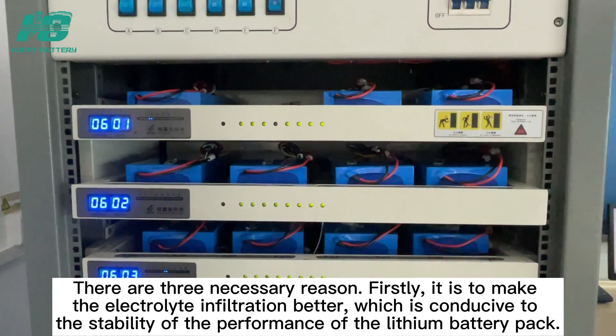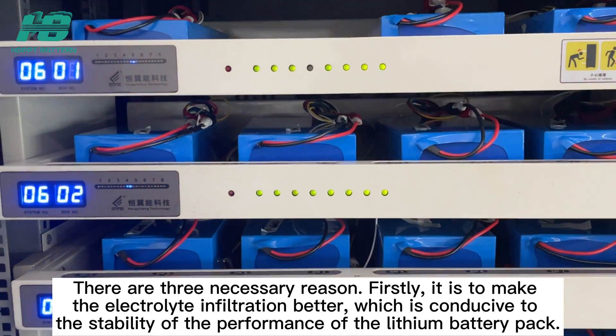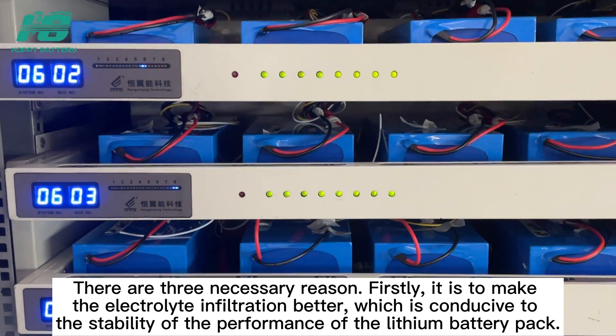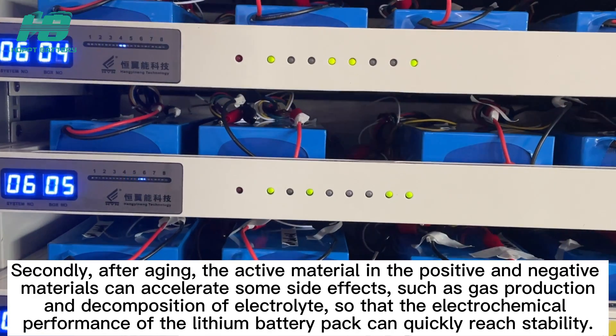There are three necessary reasons. Firstly, it is to make the electrolyte infiltration better, which contributes to the stability of the performance of the lithium battery pack.